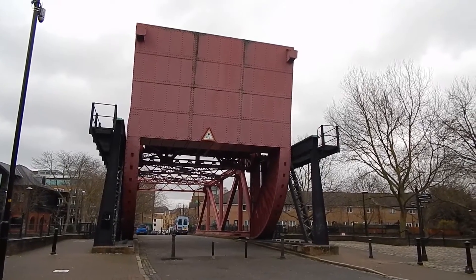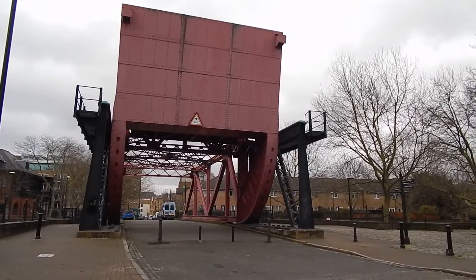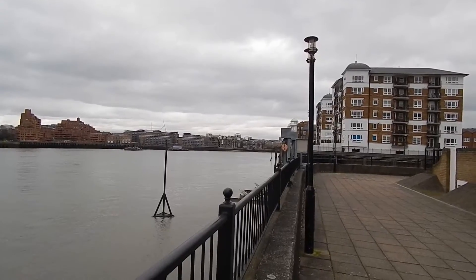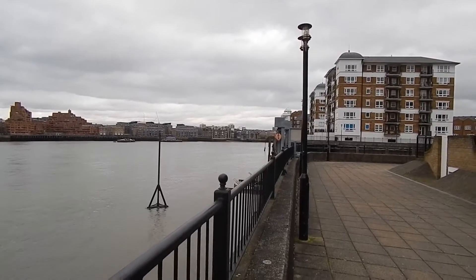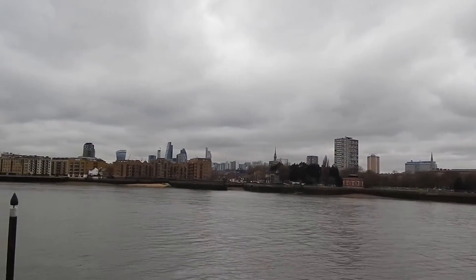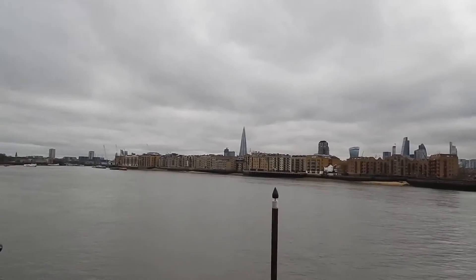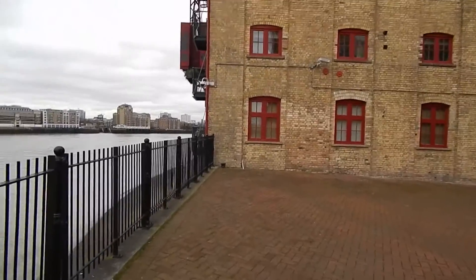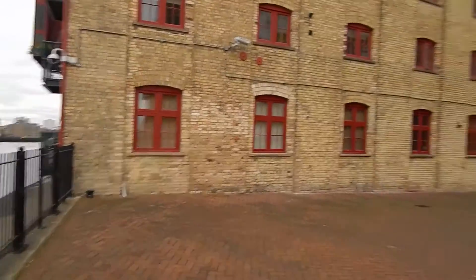Now passing an access shaft to Rotherhithe Tunnel. We now cross this impressive looking bridge. Now back beside the Thames. More riverside views.